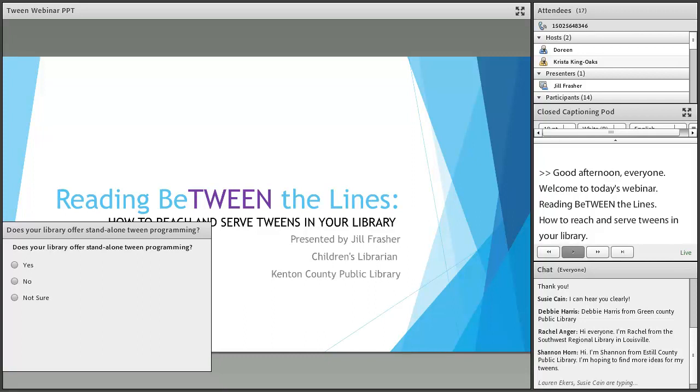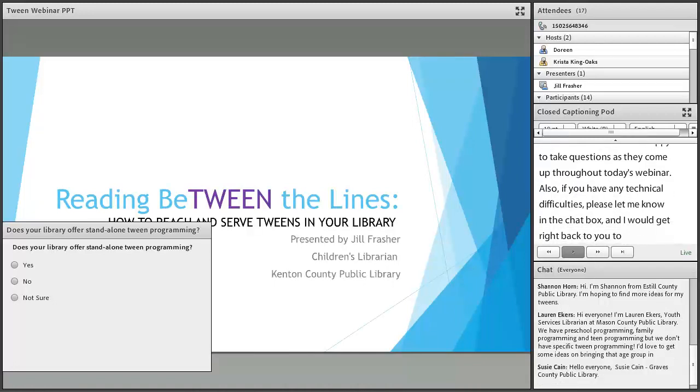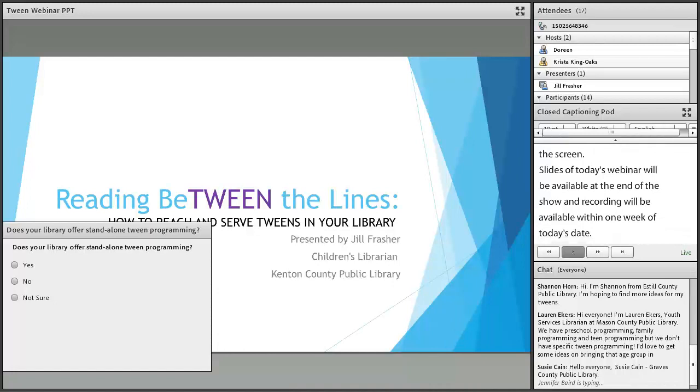As a reminder, I will be watching the chat box and will be happy to take questions as they come up throughout today's webinar. If you're having any technical difficulties, please let me know in the chat box and I will do my best to troubleshoot. There is also an audio wizard set up in the top portion of the screen. Slides of today's webinar will be available at the end of the show and recordings will be available within one week of today's date. Without further ado, I would like to turn it over to Jill.